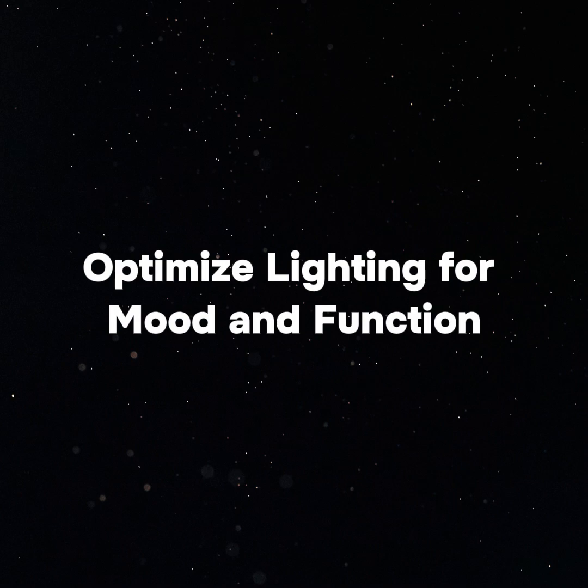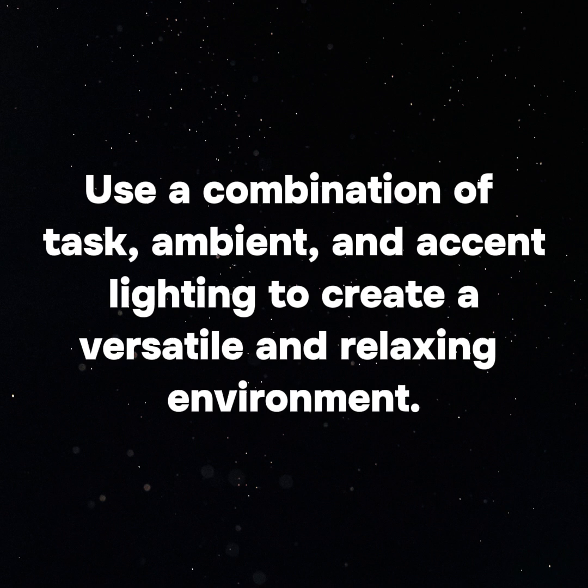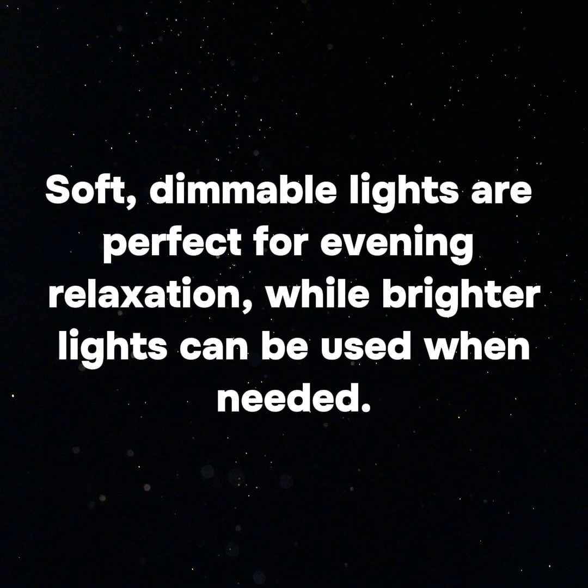Optimize lighting for mood and function with layered lighting. Use a combination of task, ambient, and accent lighting to create a versatile and relaxing environment. Soft, dimmable lights are perfect for evening relaxation, while brighter lights can be used when needed.